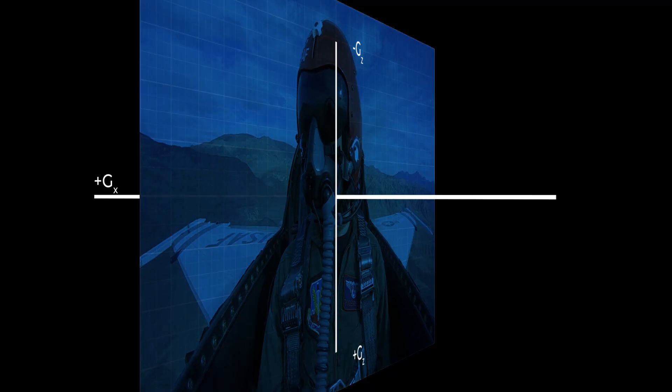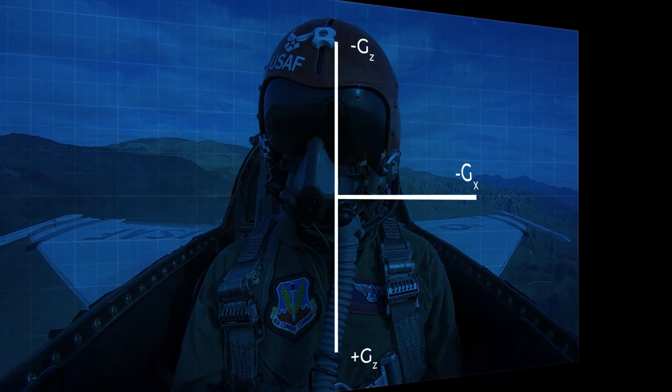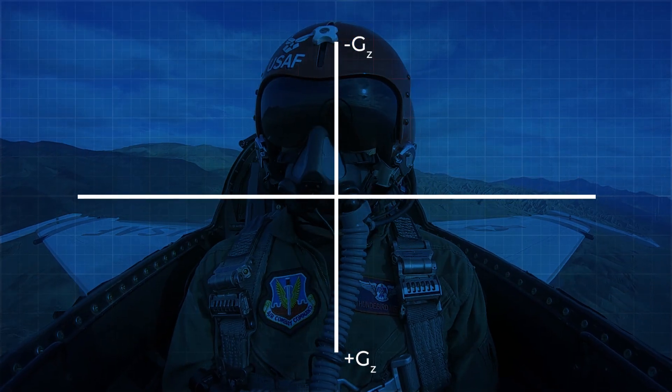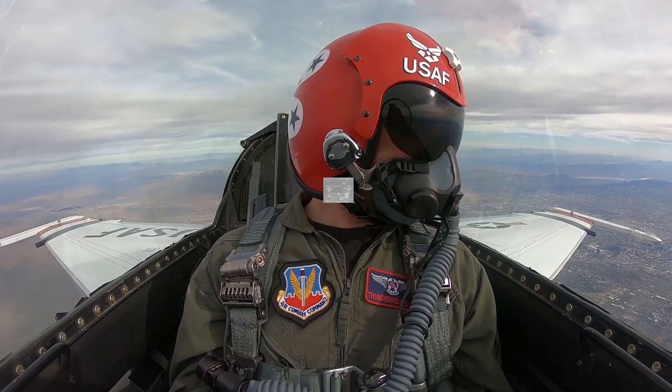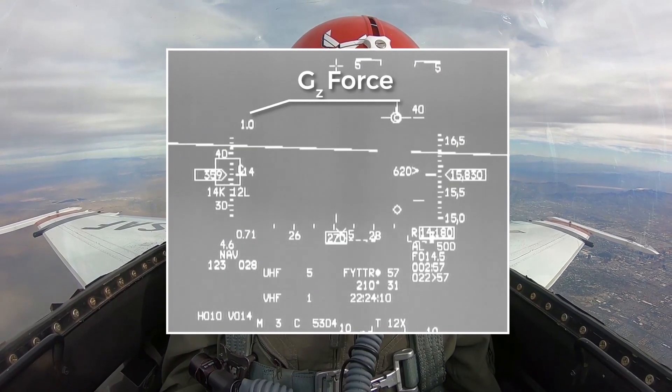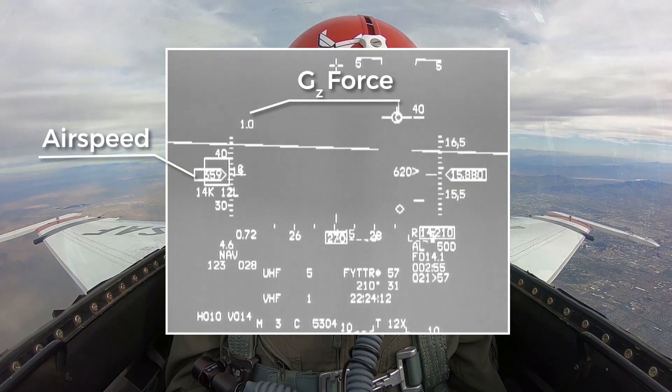Then we have the X axis, which goes laterally through your body. In this case, accelerating the plane will create a positive G in the X axis, and decelerating the plane will cause a negative G. Finally, we have the Y axis, which extends from the left to the right of the wing. This readout on the heads up display is for the Z axis. Airspeed is here, in miles per hour.